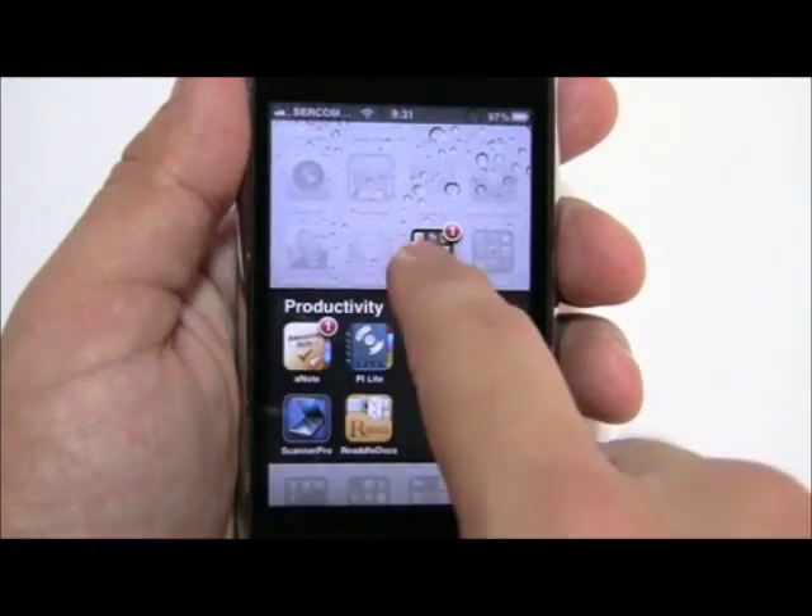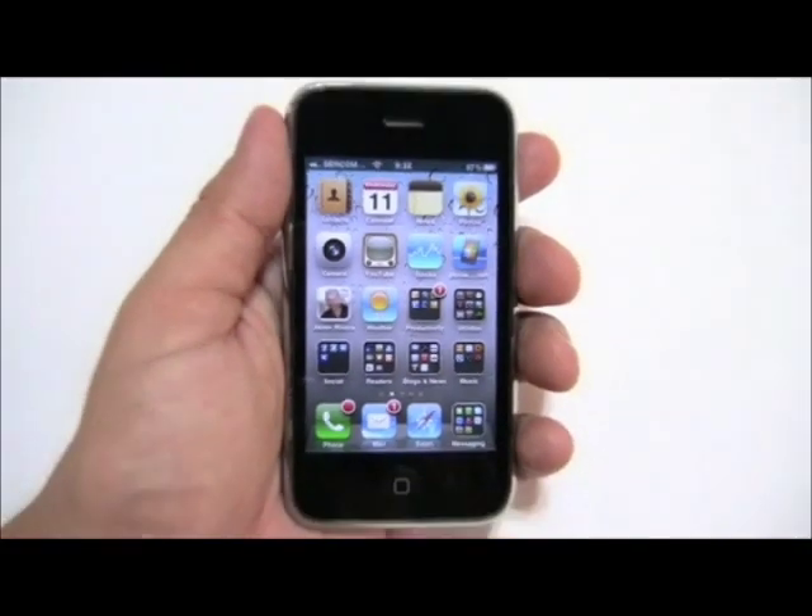Awesome Note is available for $2.99 in the App Store, which is a really good price, but you can also choose the light version if you'd like to give it a try first.